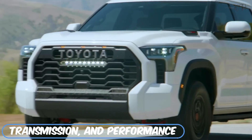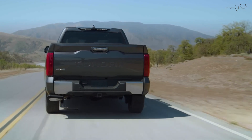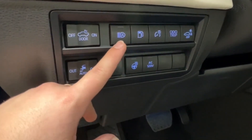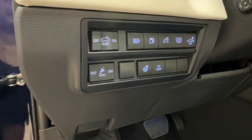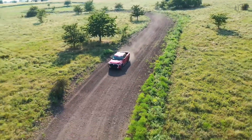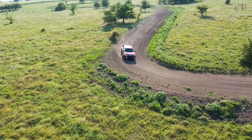All trims use a 10-speed automatic transmission. Equipped with the 389 HP twin-turbo V6, the Tundra delivers a 6.1-second 0-to-60 time. Like the Ram 1500, the Tundra utilizes coil spring rear suspension that provides a smoother ride in day-to-day operation.